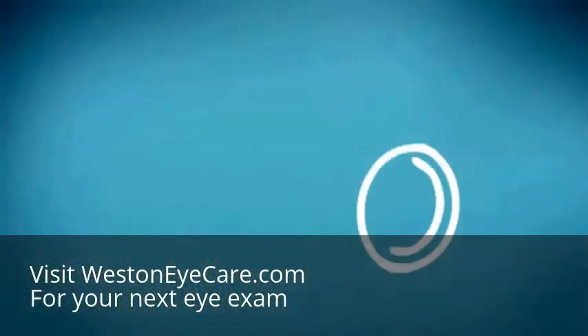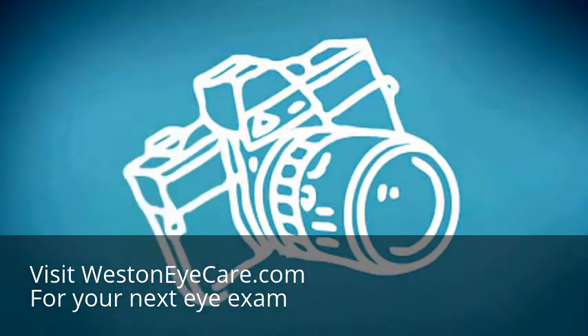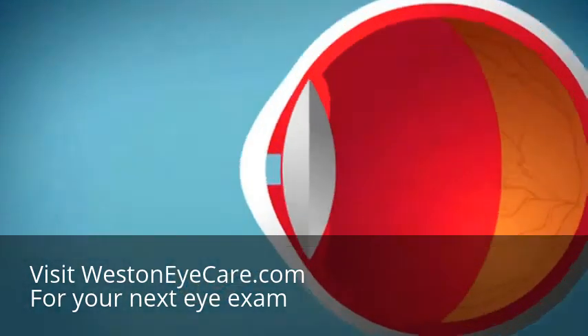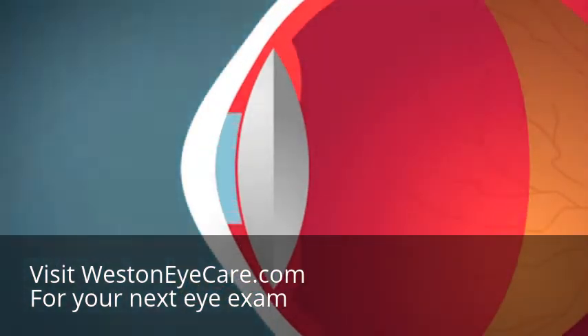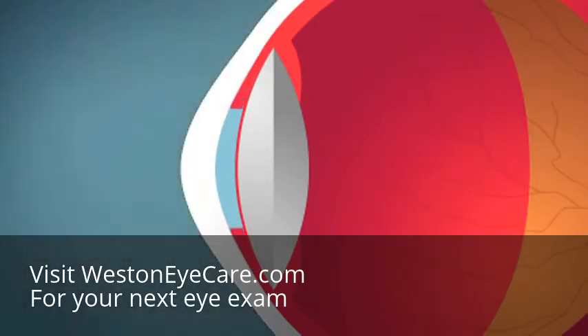Light enters the eye through the pupil, which works much like the shutter of an automatic camera to help us adjust to brighter or darker conditions. When we need more light, the pupil opens wider. When we need less light, the pupil becomes smaller.